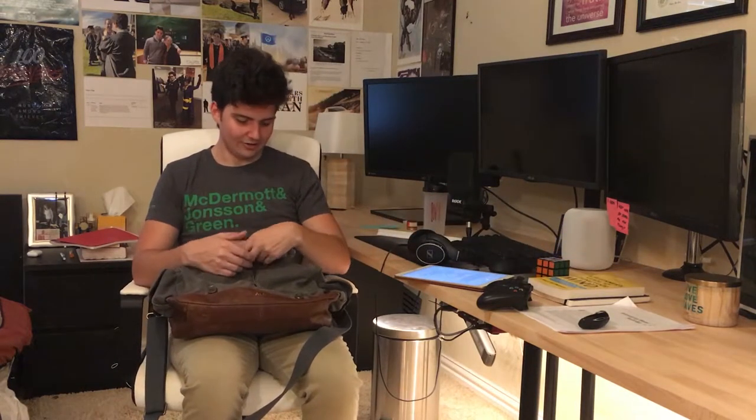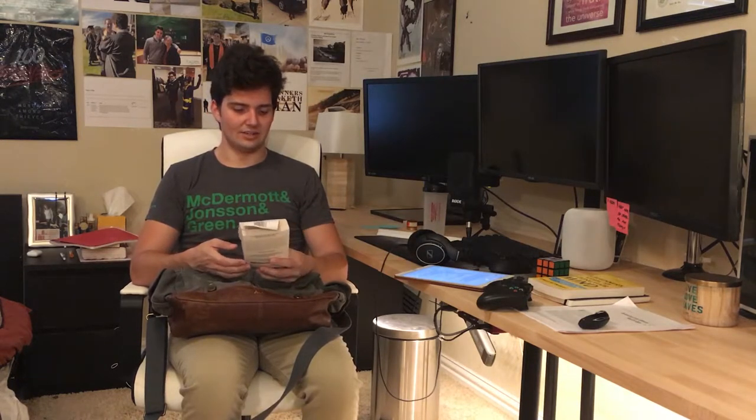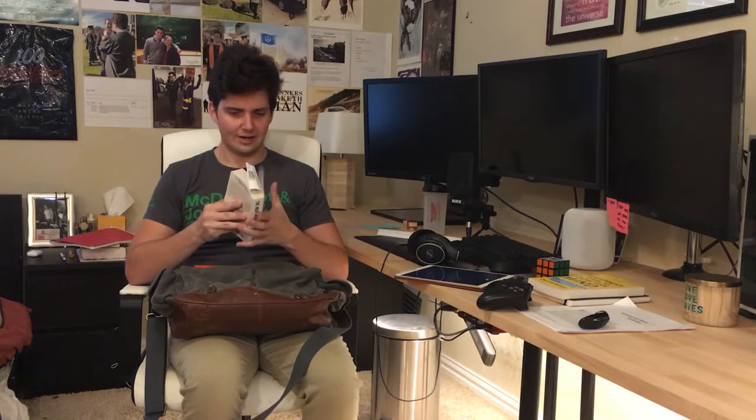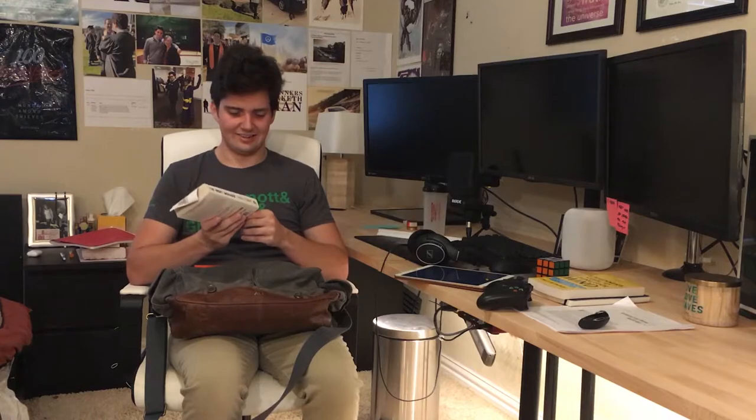I also have a little bit of fun fictional reading. I'm a big fan of spy novels, so this is The Night Manager, which was made into a mini-series on AMC starring Hugh Laurie and Tom Hiddleston, and it's by John le Carré. Great spy writer, a little bit dense — I'm only about 40 pages in but I like what I'm reading so far.